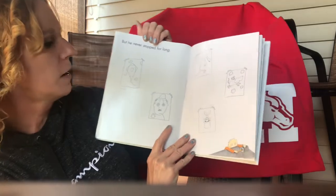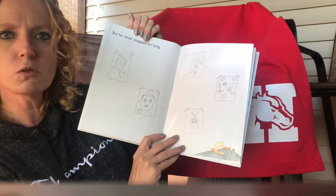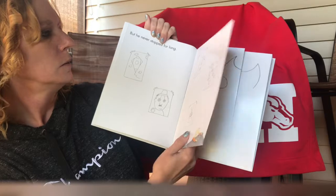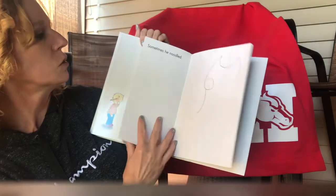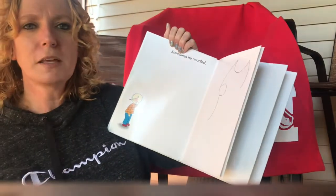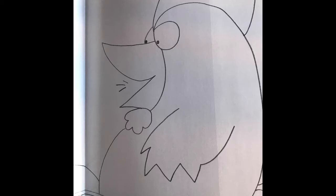But he never stopped for long. He has a gallery, an art gallery going on here. Do you ever hang up your pictures that you draw? I like to hang up my pictures too. Andrew doodled and doodled — remember, doodled means drawing. Sometimes he noodled. When you're noodling, you're thinking — that's what noodling means. And cock-a-doodle doodled! Look what he made — he made a rooster.